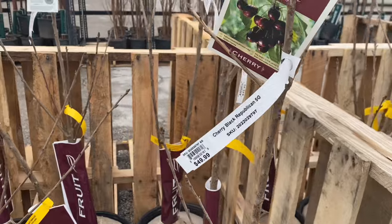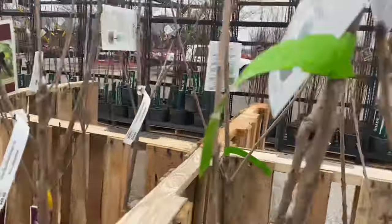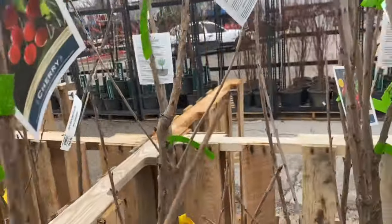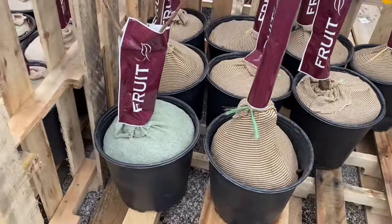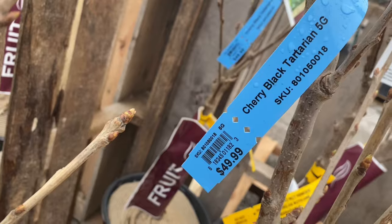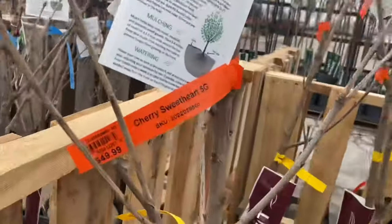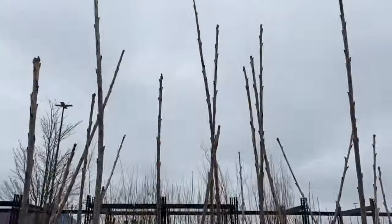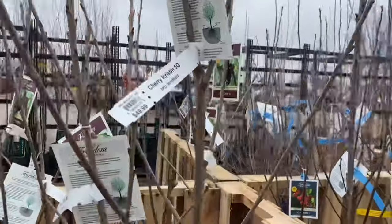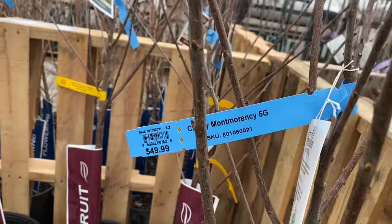Over here are some cherries — five gallon Black Republican $50. These are kind of little. Bing Cherry $55 — five gallon, these are all wrapped in fabric which is kind of interesting. Black Tartarian $50, five gallon — these plants are a little bit smaller. Sweetheart five gallon $50 — these are nice big plants. Kristin $50. Montmorency $50.